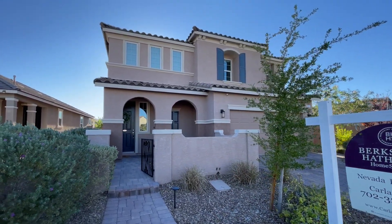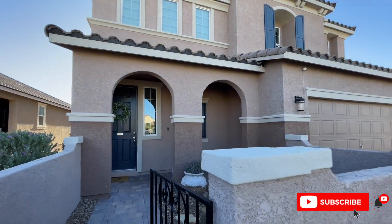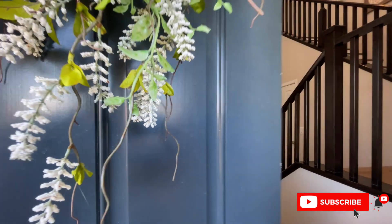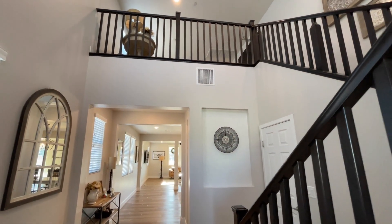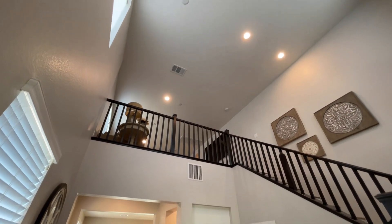Do me a huge favor and hit the like button — it really helps the channel grow. Also make sure to subscribe. HOA here is $85 a month, and it gives you access to all the pools, all the rec areas. There's a skate park and a ton out here.